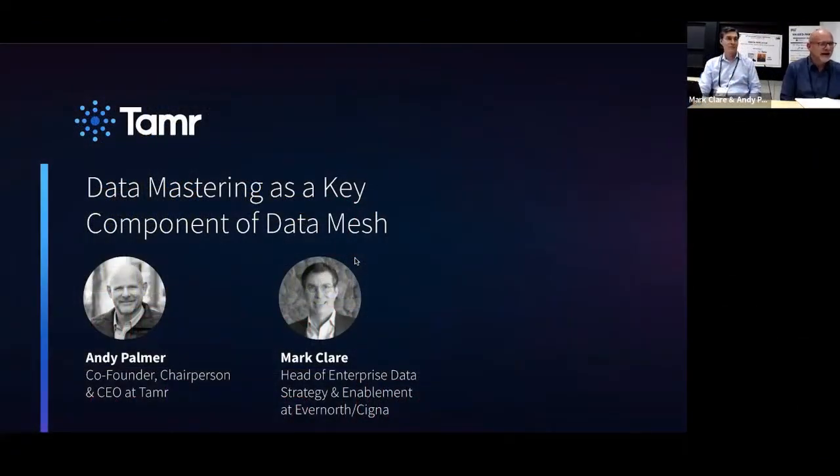Hi, my name is Andy Palmer, I'm the CEO and co-founder at Tamer, serving as the track co-producer alongside JP Chauvet for Virtual Track Six and CDO IQ Toolkit. It's my pleasure to introduce the next session: 'Data Mastering is the Key Component of Data Mesh.'